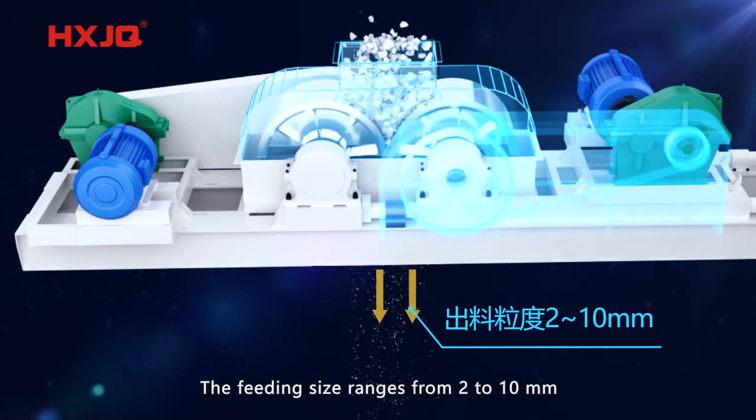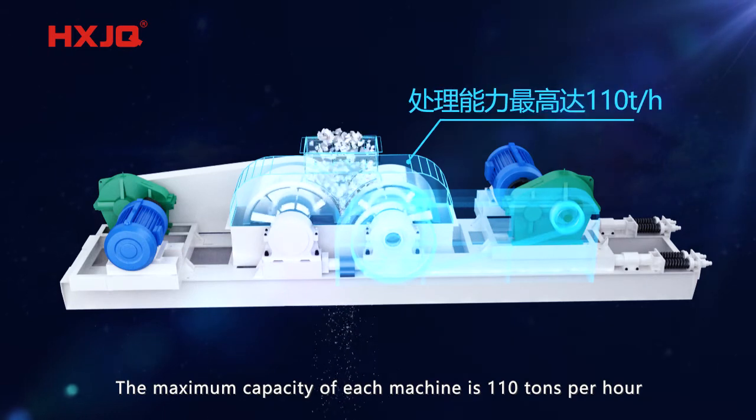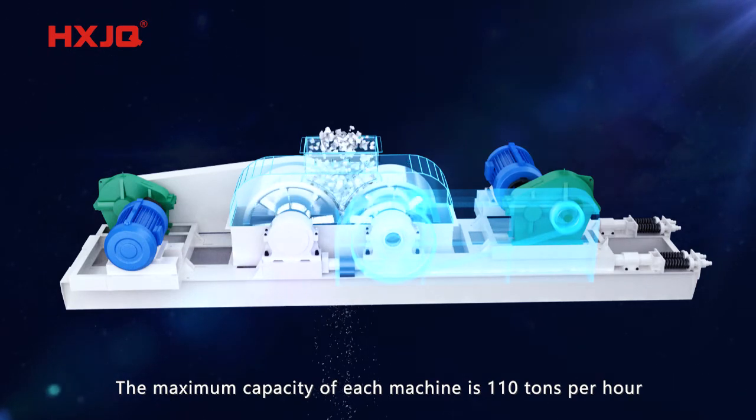The feeding size ranges from 2 to 10 mm. The maximum capacity of each machine is 110 tons per hour.